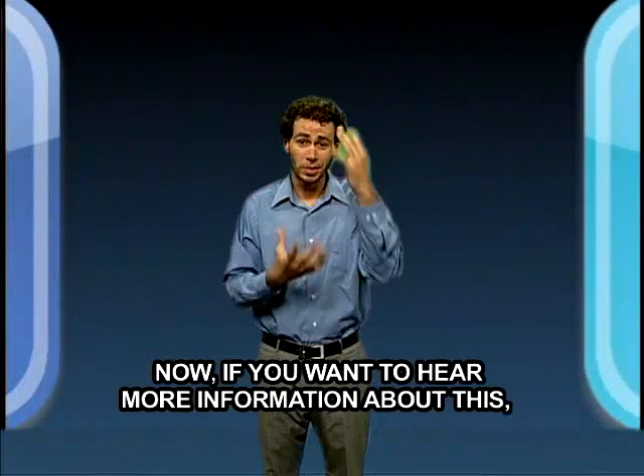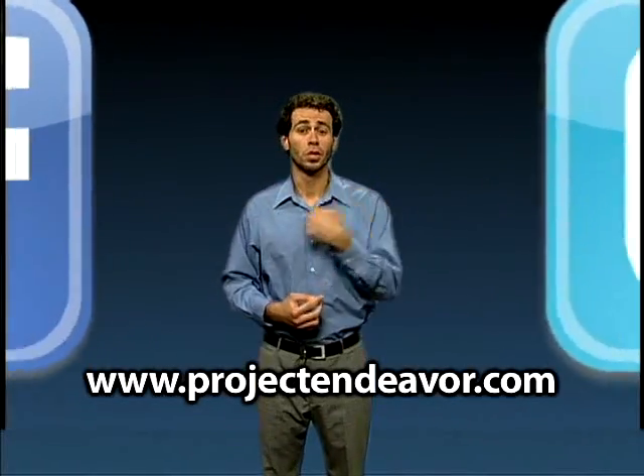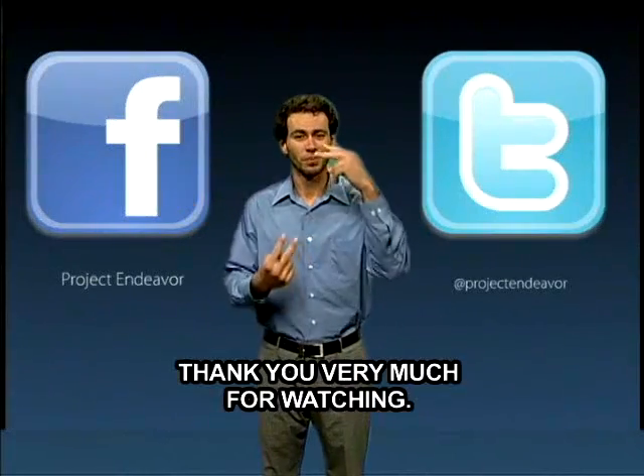If you want to hear more information about this and other topics, please visit our website at projectendeavor.org or our Facebook or Twitter pages. Thank you very much for watching.